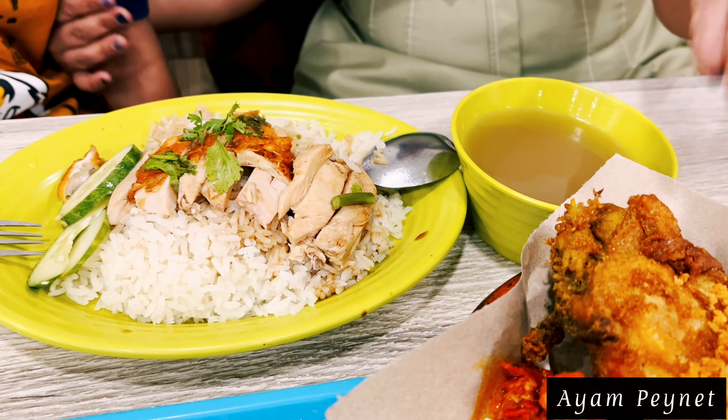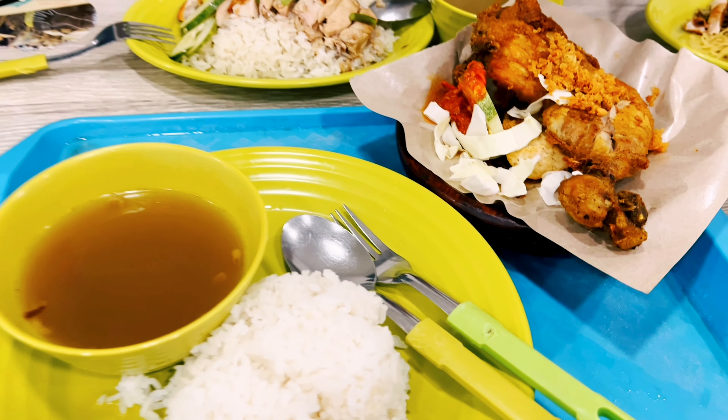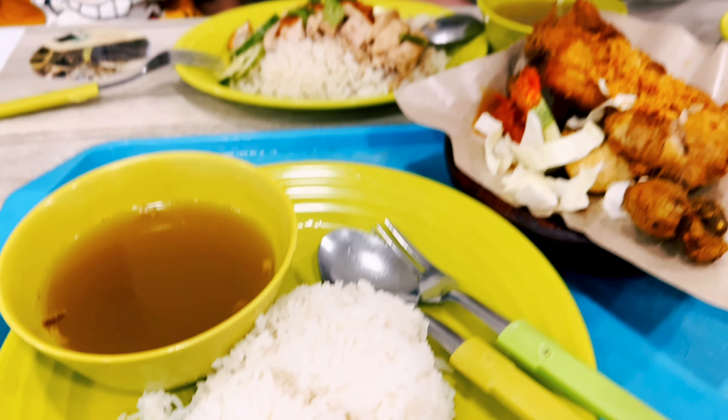This is Ayam Penyet. Fresh chicken — it is fried and smashed. They serve it with some nice chili, soup and rice. This is Ayam Penyet. This is very famous.